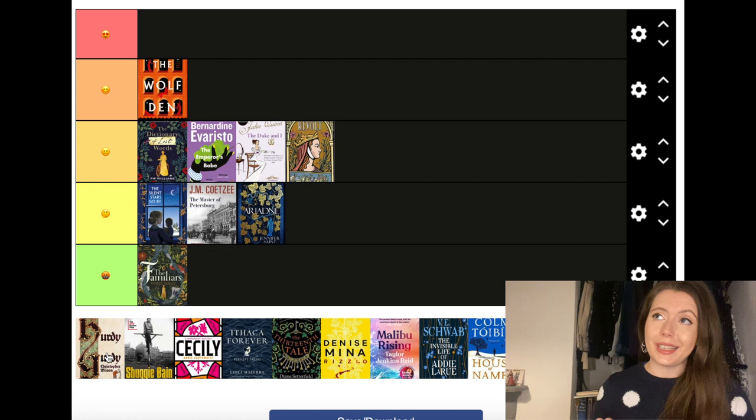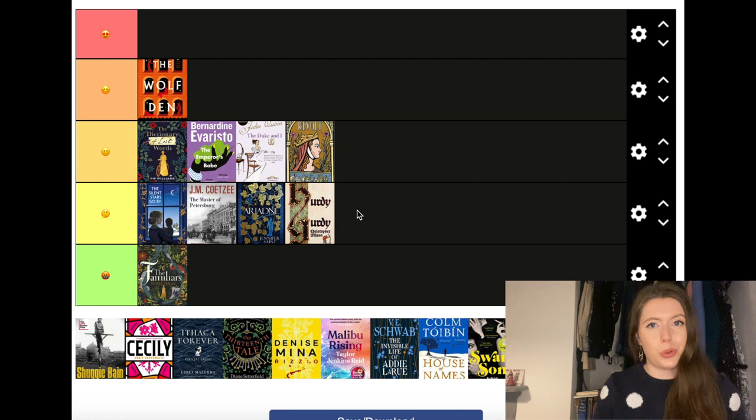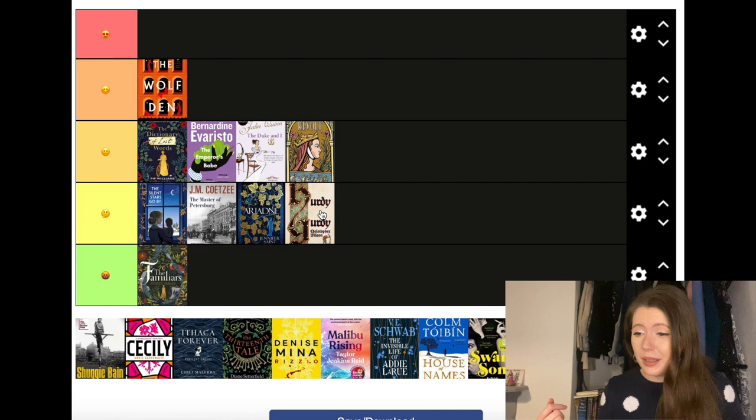Hurdy Gurdy by Christopher Wilson is another medieval fiction, and I'm going to put it actually probably lower than Ariadne. This is set initially at a monastery just as the Black Death is sweeping over to England. Brother Diggory, the main character, contracts the plague, wakes up as the sole survivor of his monastery, and has to make his way in the world without the constraints of his religious order. This is pitched as a very comic novel but I didn't find it that funny. The prose was just a bit bland and forgettable, and like Ariadne, the high expectations made the disappointment more severe.